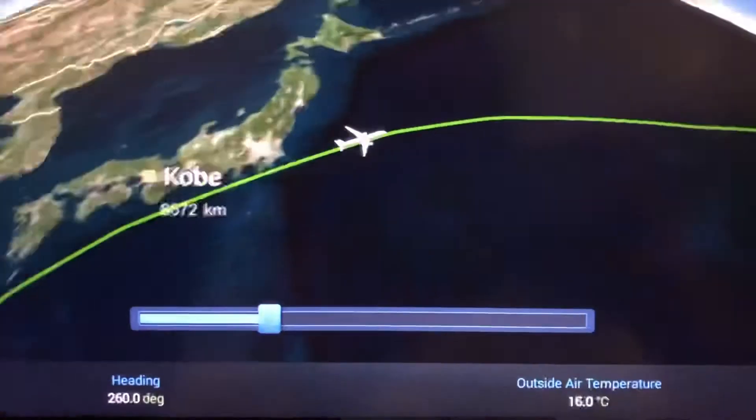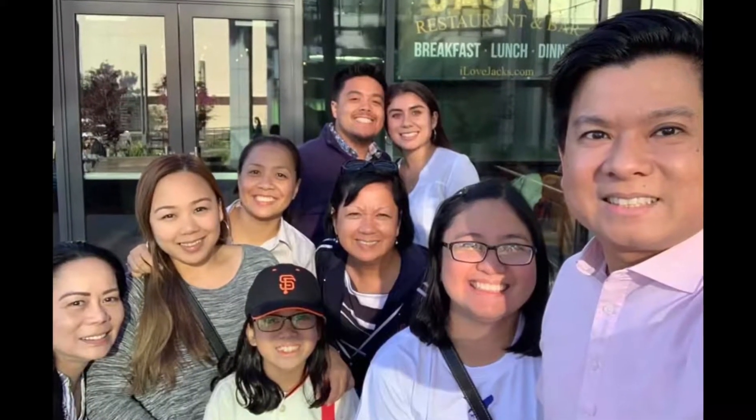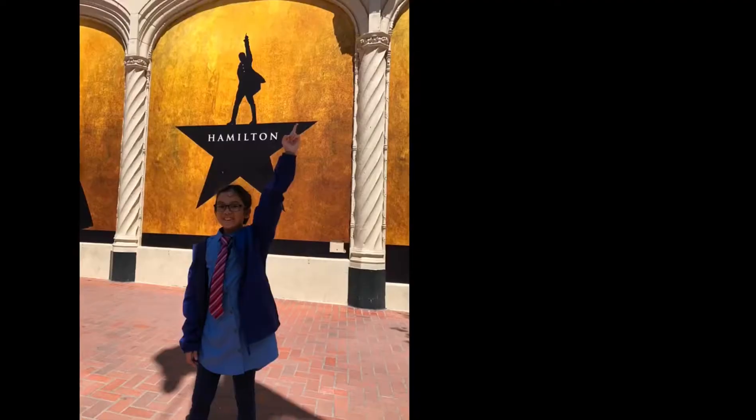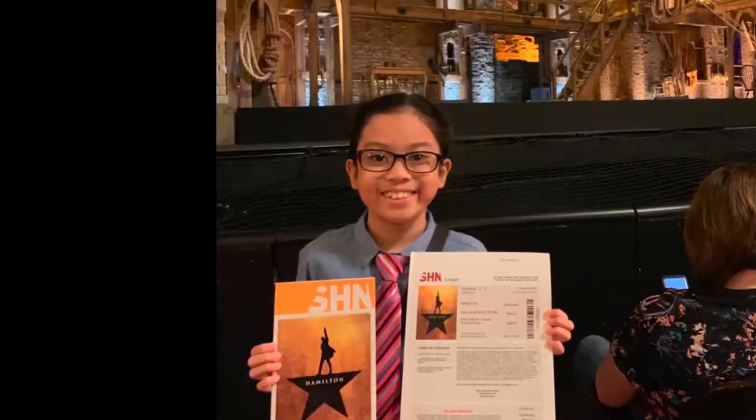We bought this set because we went to San Francisco in June. We visited Lola Nanay, Tita Susan, Tita Eva and Kuya CJ who are all based there. Tita Eva even surprised us with tickets to the play Hamilton — my favorite musical! Woohoo!